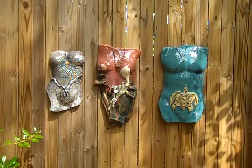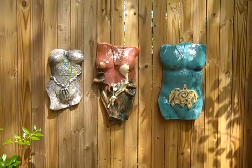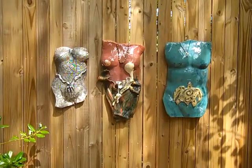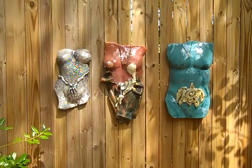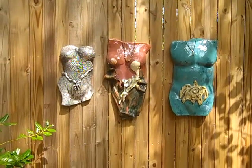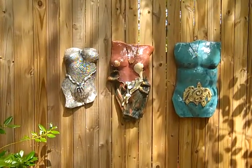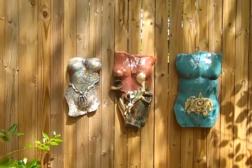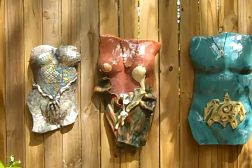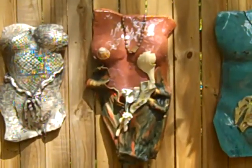Decorations on my fence - these are all torsos. They run about twenty-two inches; I think the longest one there is twenty-two or twenty-three inches. The middle one is a two-piece torso so I can make her longer, but my kiln will only take up to twenty-four inches standing.